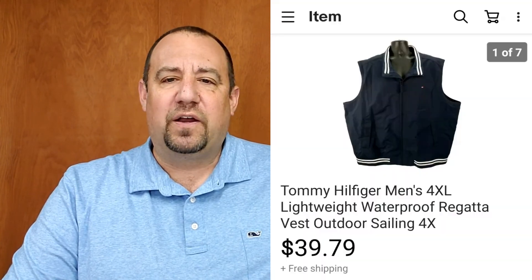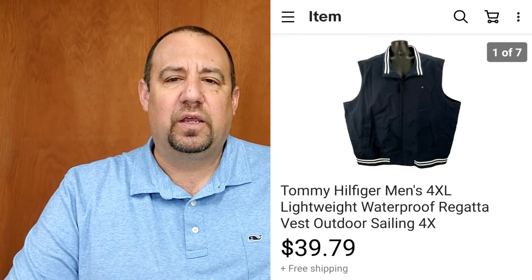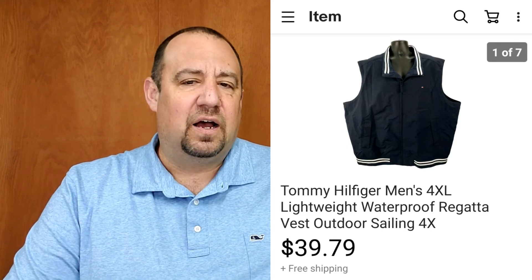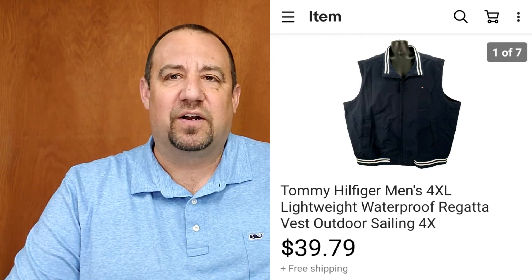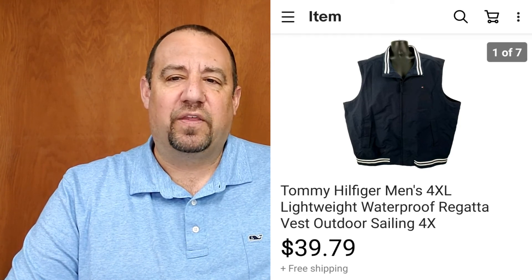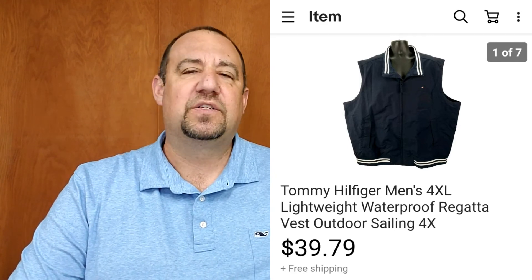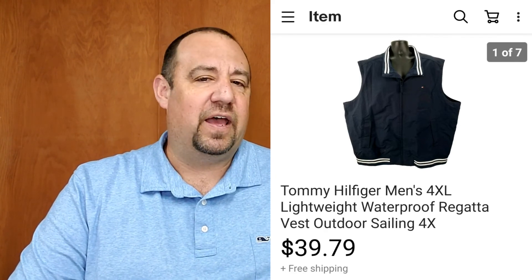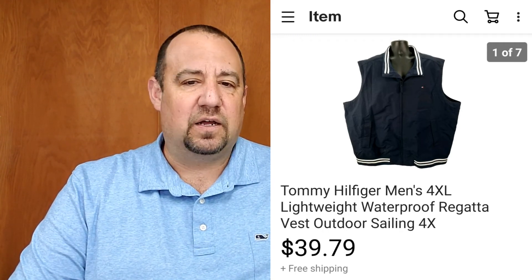Another big boy item — Tommy Hilfiger Men's 4XL waterproof regatta vest, just a really lightweight vest. I paid $7.50 for this on half-off day at Goodwill — they had it priced at $15, which I knew was never going to sell, so I waited for half off. A little more than I wanted to pay, but I ended up getting $39.79 out of it with free shipping. I was okay with that return.